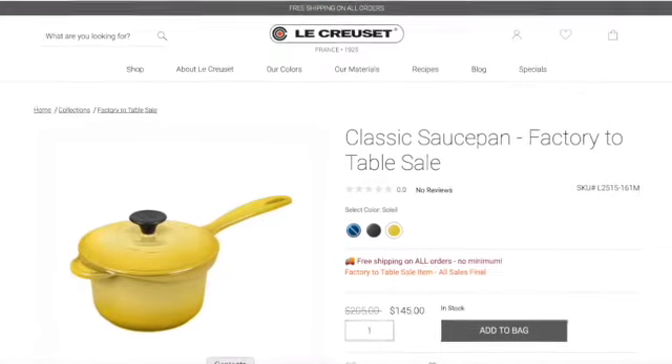Then you have the classic saucepan, which was $205 and is now $145. It holds 1 and one-quarter quarts and comes in a few pretty colors. I really like the Soleil color because I haven't seen it offered in a while. Just to note: if you have something in Nectar, Soleil is totally different — Nectar is a richer, deeper caramel yellow tone, while Soleil is like sunshine, a bright sunny color. So if you already have Nectar and think Soleil might be the same, it's not — it's a totally different color.